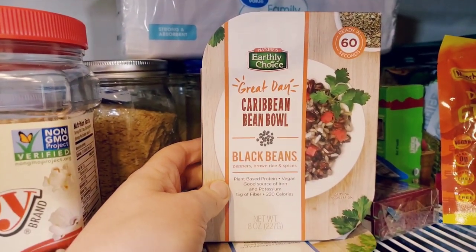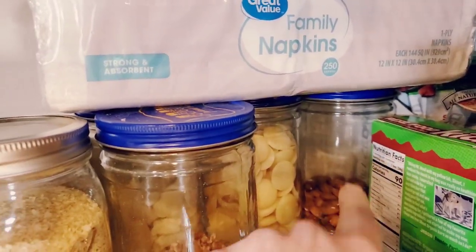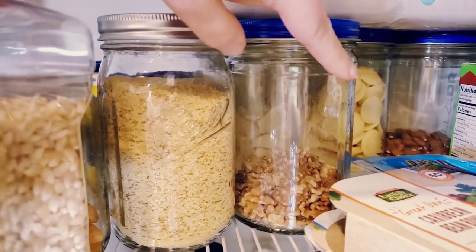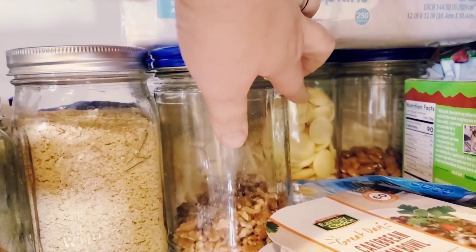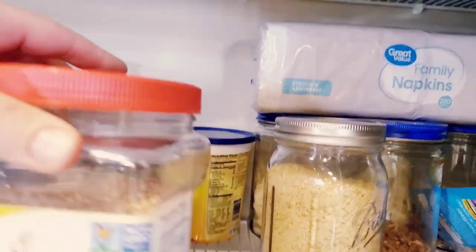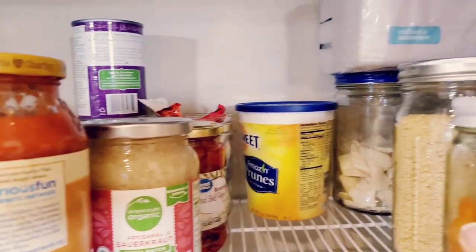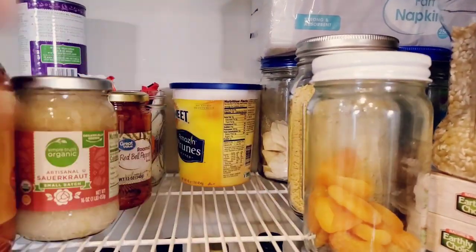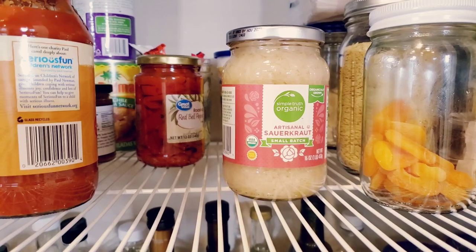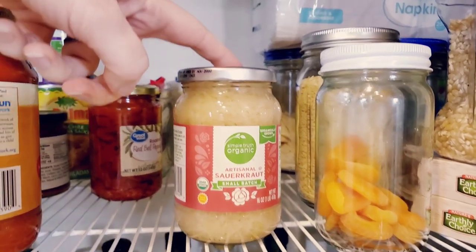These jars have all kinds of stuff: nutritional yeast, walnuts, cocoa butter for baking when I used to bake, popcorn for my daughter, prunes, and dried apricots for my daughter. There's sauerkraut — though I'm going to start making my own because I want the probiotics. This jar is actually not good anymore — do you hear that? It's open. That is not a sealed jar.